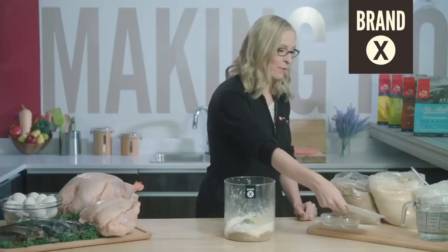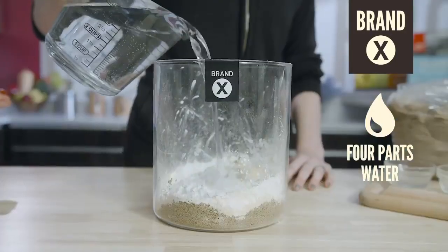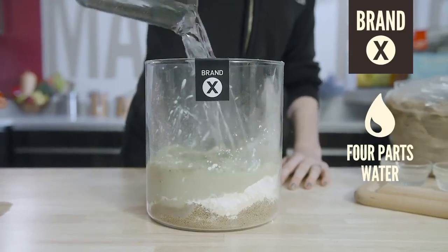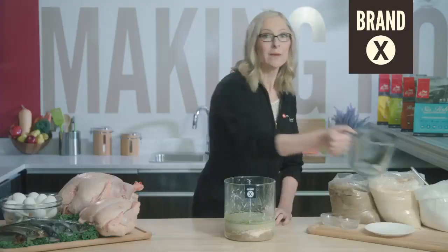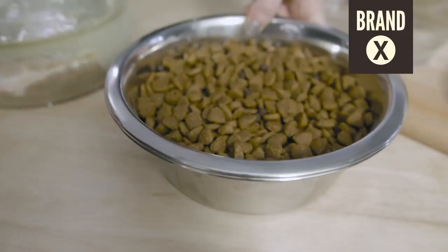The ingredients in Brand X are all dry. The last ingredient I need to add is water. And those are the ingredients that go into Brand X. Kind of surprising, isn't it?